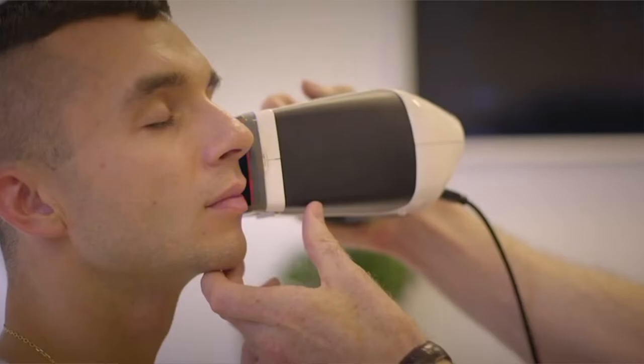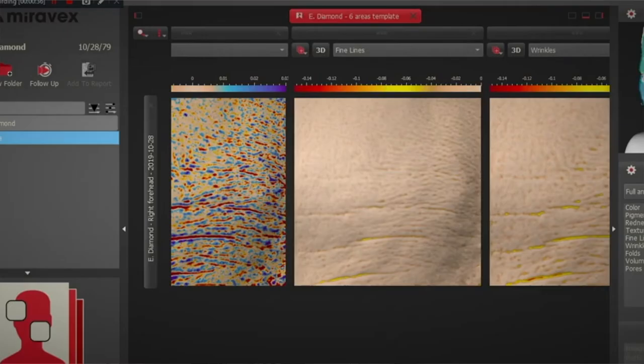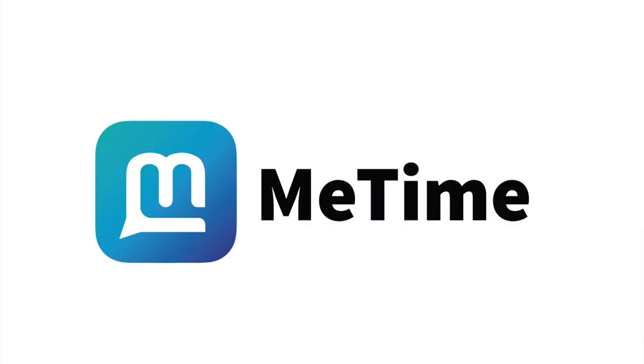We usually advise monthly treatments, so we welcome you to come in for a consultation with one of our medical professionals where we can discuss your needs and do some skin analysis and imaging. Or you can connect with us remotely using the MeTime app, upload photographs, and we'll be delighted to chat with you to see what Everyderm plan might be right for you.